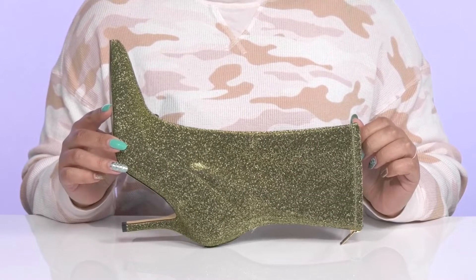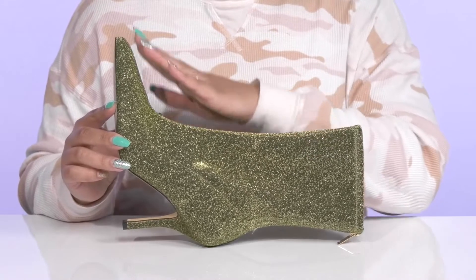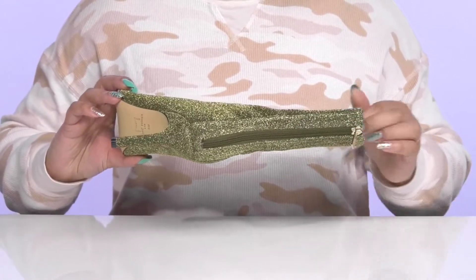Capture everyone's attention with these cute boots by Marc Fisher. They feature a textile upper with a pointed-toe silhouette and a zipper closure at the back of the heel for easy on and off.